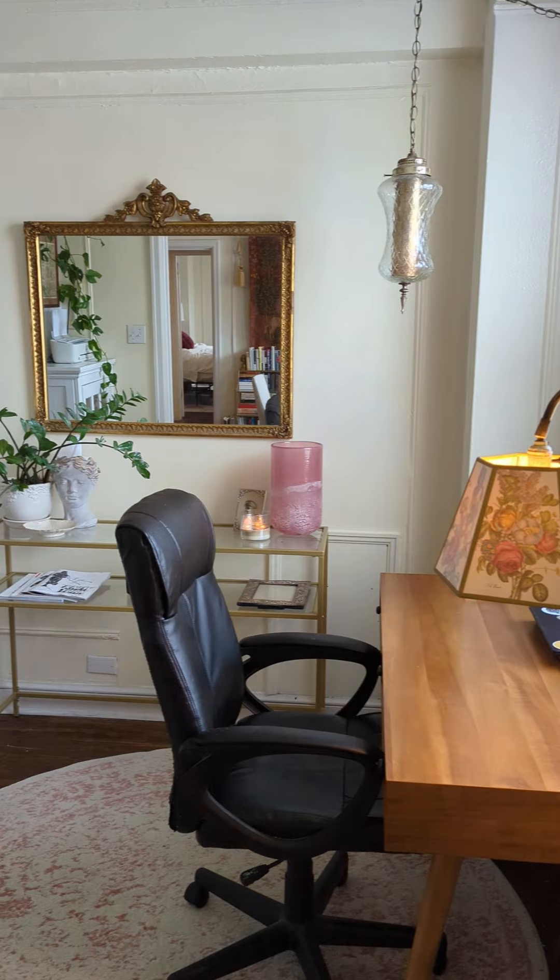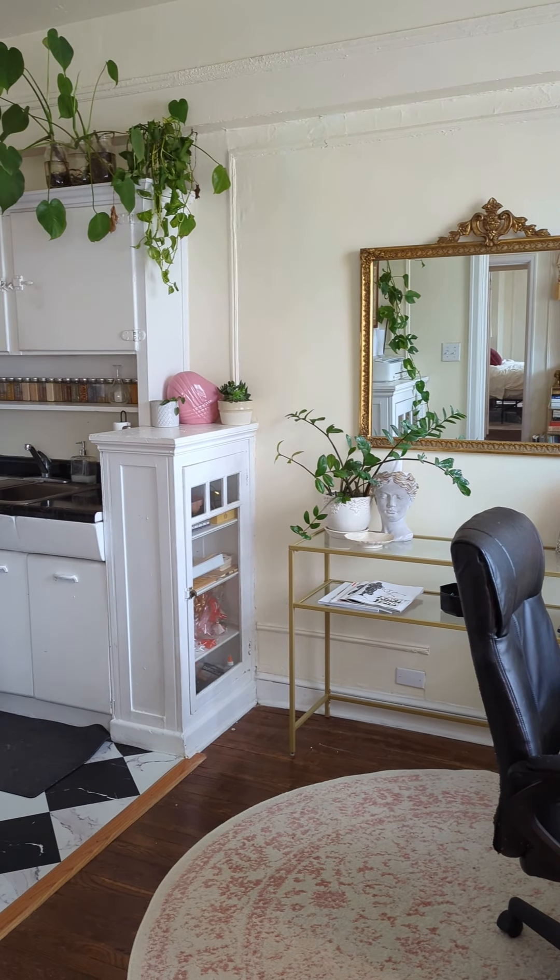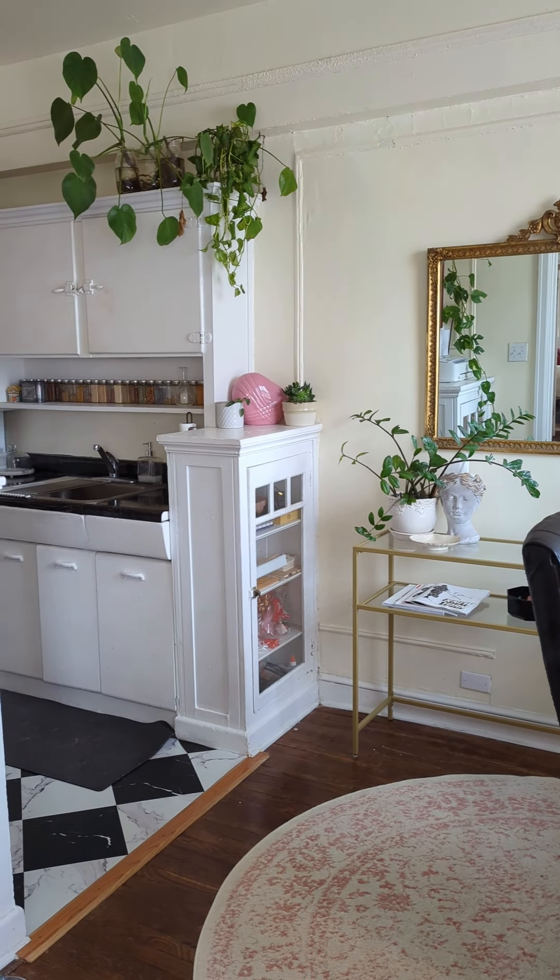This is my little miniature smeg fridge on top of my real fridge. Over here is my little office space. This is really meant to be the dining room but because I work from home I converted this into my office.